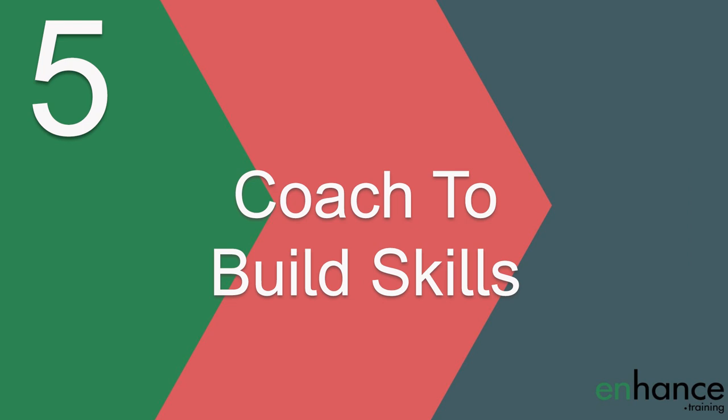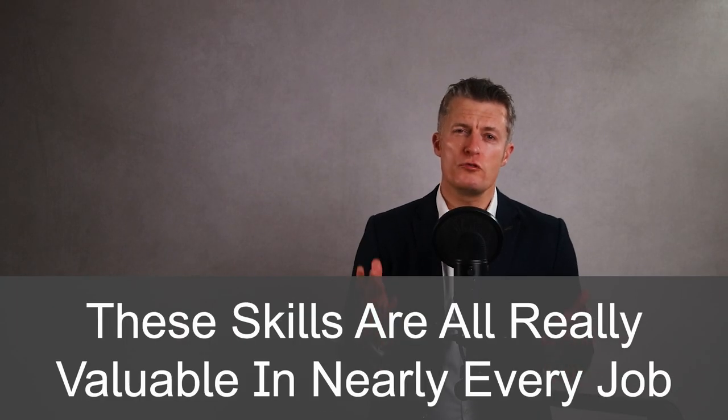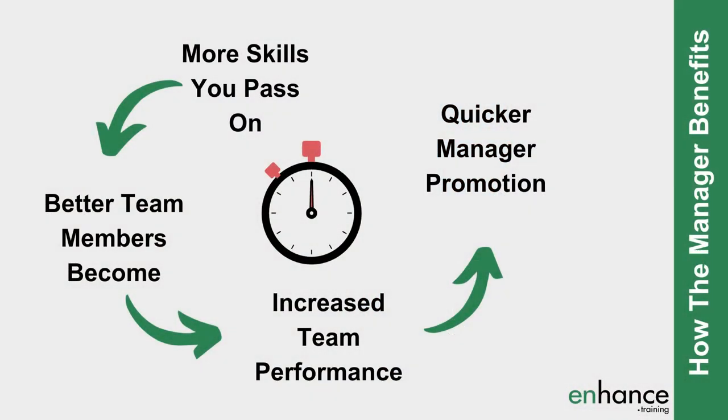The fifth way to use one-on-one meetings to develop employees is to coach and mentor team members so they build valuable skills. Using one-on-one meetings to coach and mentor your direct reports is one of the best ways to pass on skills, experience and wisdom that you have accumulated. Five key examples of skills to develop include: people management skills, decision making skills, planning and organisation skills, problem solving skills, and communication skills. These skills are all really valuable for nearly every job available. In my experience, the more you pass on, the better the team members become, which leads to higher team performance and in turn means you get promoted quicker as a manager — a win for you, a win for them, and a win for the company. Use the privacy of the one-on-one meetings to help your team members learn and improve.